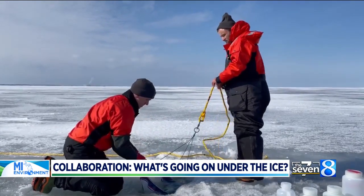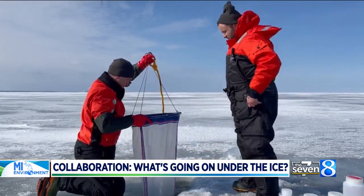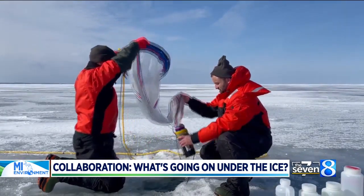They also dredged the bottom of the lake to learn what invasive quagga mussels are up to in the winter. The collected samples will be analyzed locally or shipped to partners across the region for analysis.